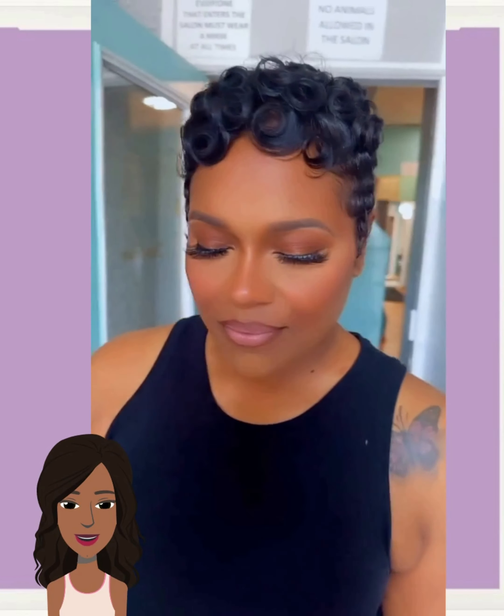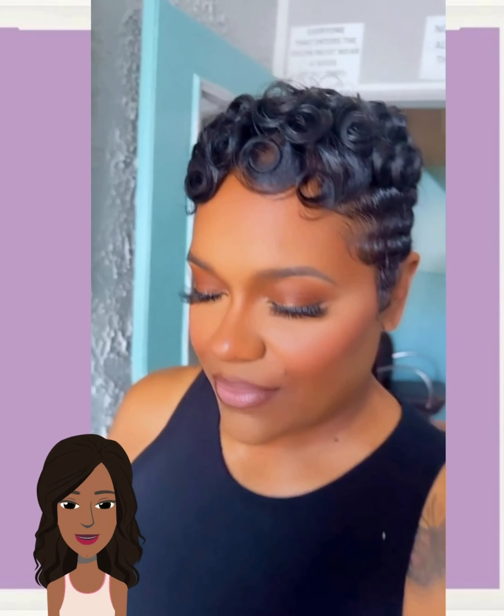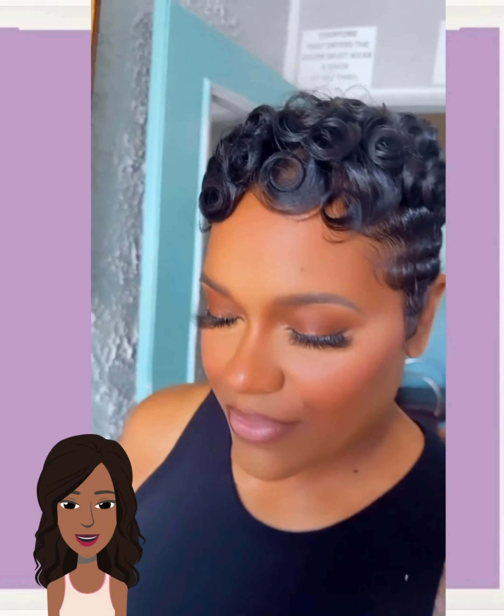We start out today's video with this gorgeous all black pixie style. Wow, this is such a stunner. Look at all the curls mixed in, the waves on the side. Yes, so beautiful.